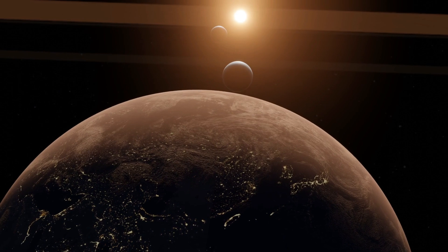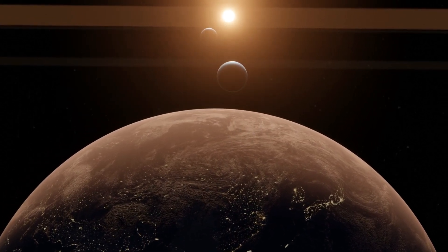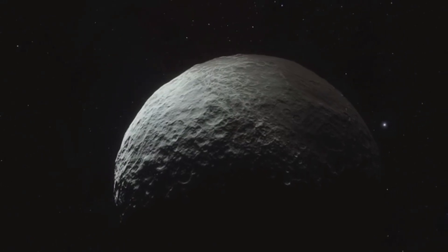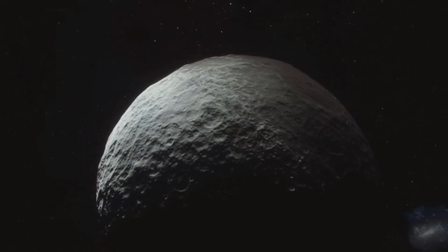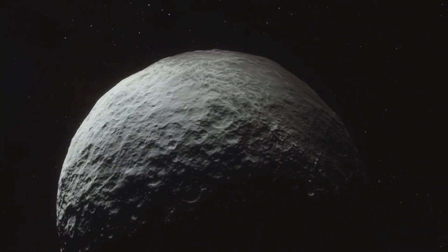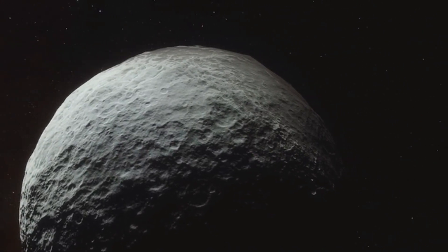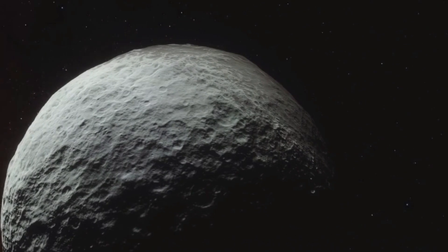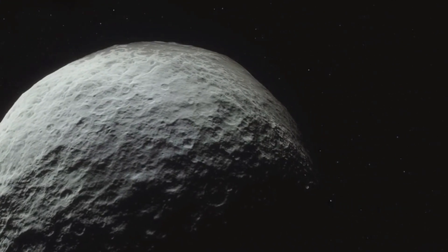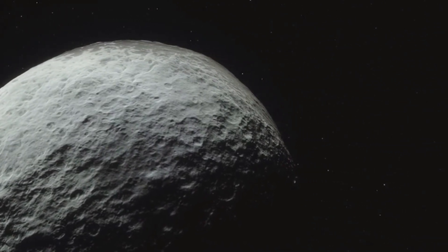Trumbo suggested that carbon on Europa's surface likely originates from its internal ocean. Earlier detections by the Hubble Space Telescope also revealed ocean-derived salts in Tara Regio, reinforcing the hypothesis that material from Europa's ocean reaches the surface, carrying with it essential chemical signatures. These discoveries are pivotal in shaping future explorations and missions aimed at studying Europa's habitability.